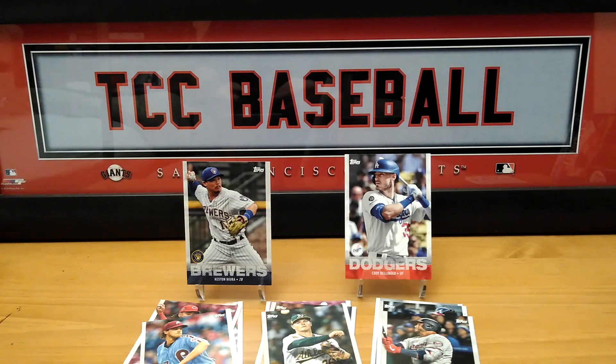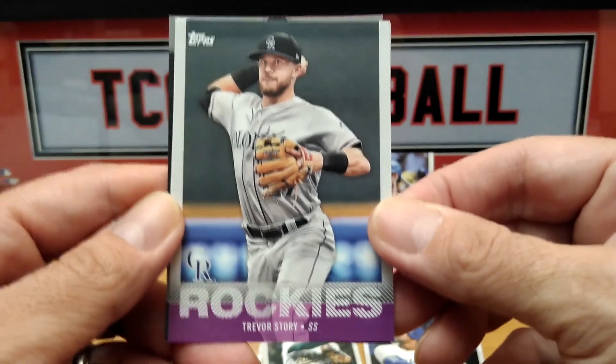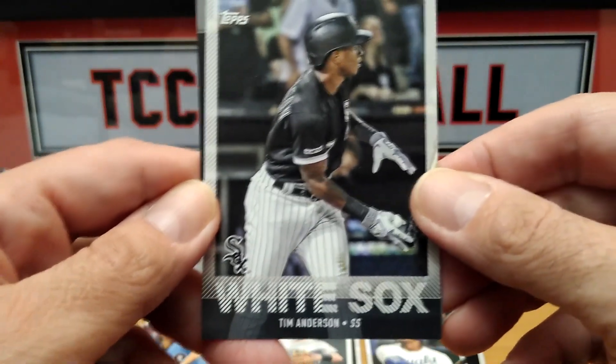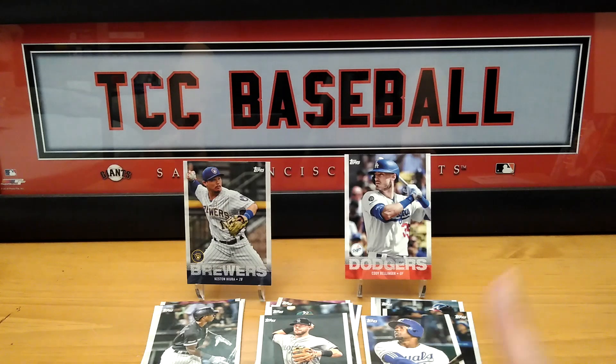Two Walmarts and three Targets, believe it or not, and none of them have anything. So I don't know what's going on, but obviously I don't know when they'll get stock next. I've been going there like twice a week, sometimes even three times a week. We end it with Tim Anderson, card number 21. That's it. So I hope you guys enjoyed these Utz potato chip cards — three packs. Pretty cool. Check them out. I found them in my local Stop and Shop. They're in a big family bag — like 12 little chip bags. The bag was $4.99. You get 12 chips and a three-pack of cards.